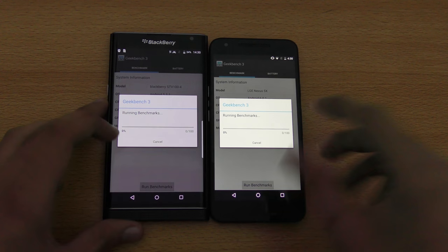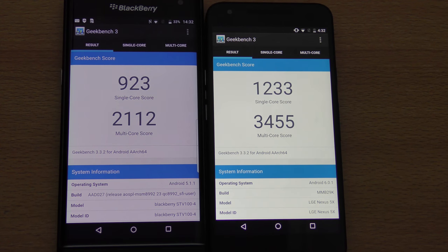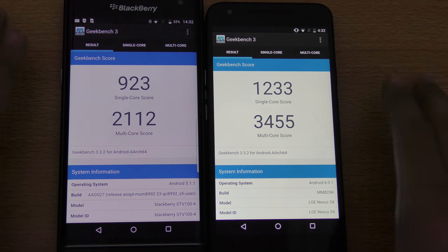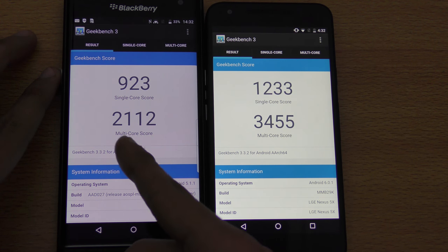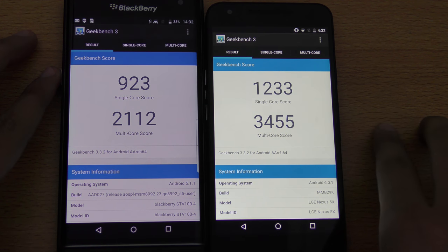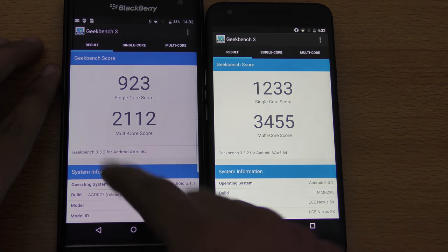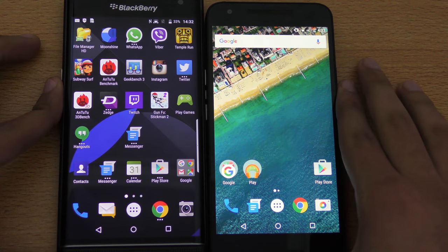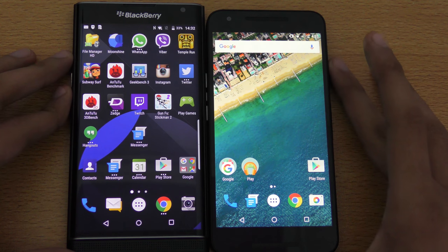Alright guys, very interesting results here. You can see the BlackBerry Priv, even though it has the same chipset as the Nexus 5x, is still getting a lot lower score in multi-core and single-core — 3,455 versus 2,112, then 1,233 versus 923. So you can see the Nexus 5x easily wins the benchmark game. Let's check out how they stack up in real-life app opening speed tests.